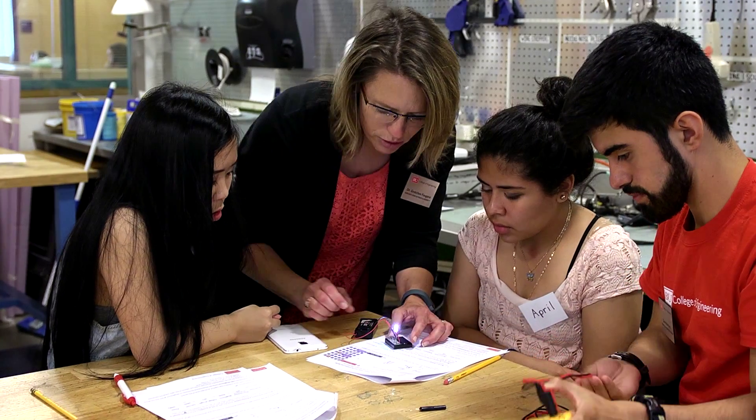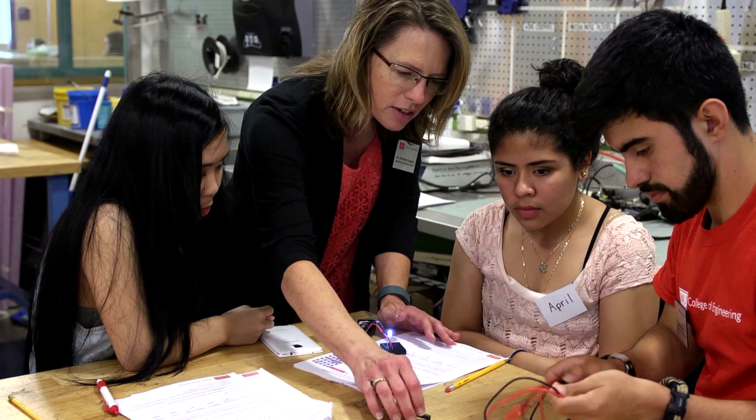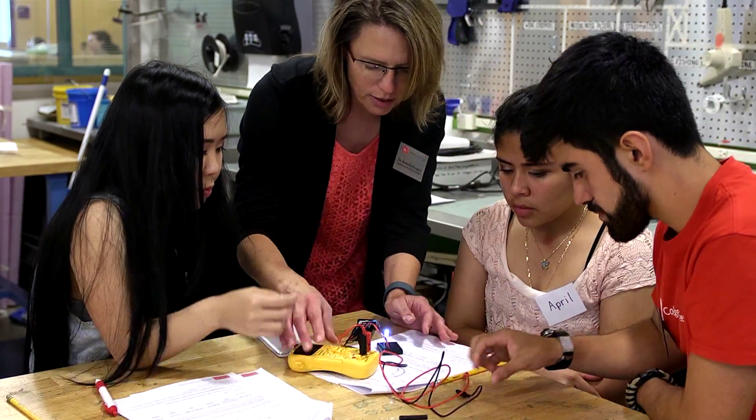I want to help them have the best experience they can have. Now we're going to do two things: we're going to measure the electricity across it and we're going to measure the brightness that it has.